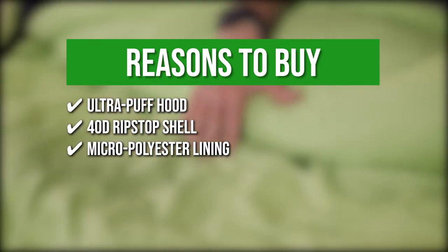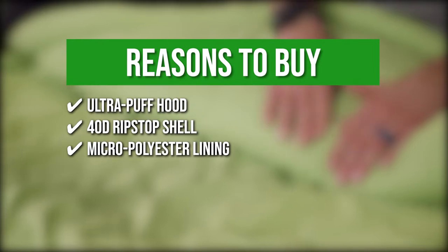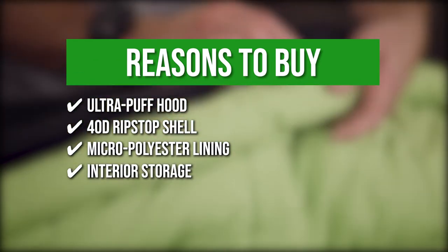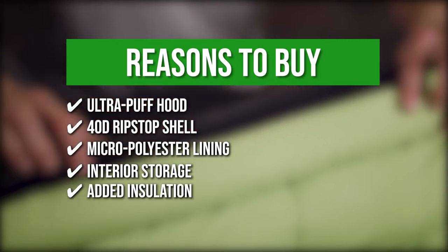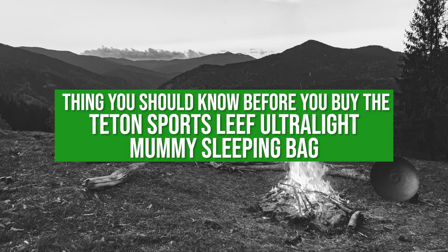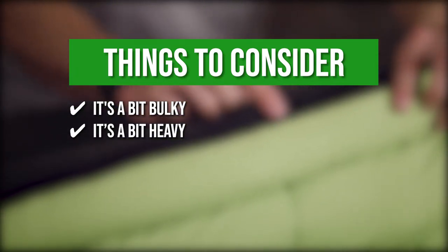Its extra-soft, breathable micro-polyester lining with double-brush adds comfort and warmth during camping nights. The sleeping bag is equipped with interior storage for wallets, keys, or electronic gadgets, and is designed with added insulation in the foot box. The things you should know before buying the Teton Sports Leaf Ultralight Mummy Sleeping Bag: it's a bit bulky, and the sleeping bag is a bit heavy.